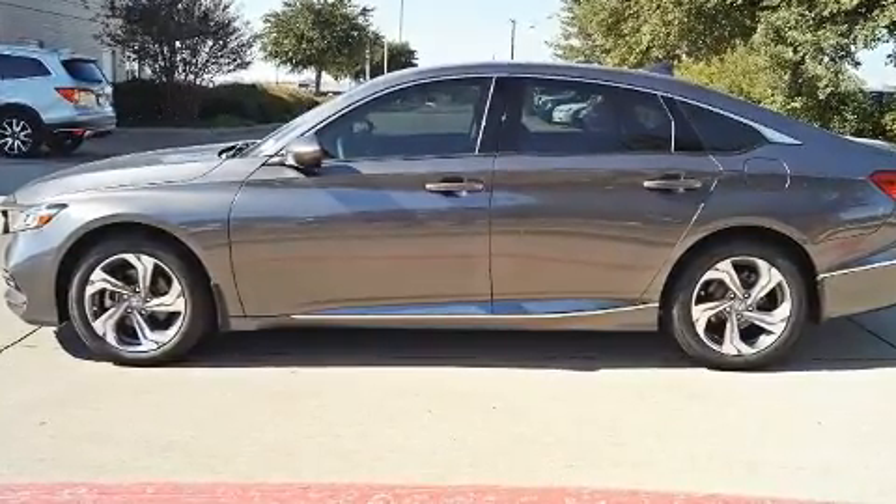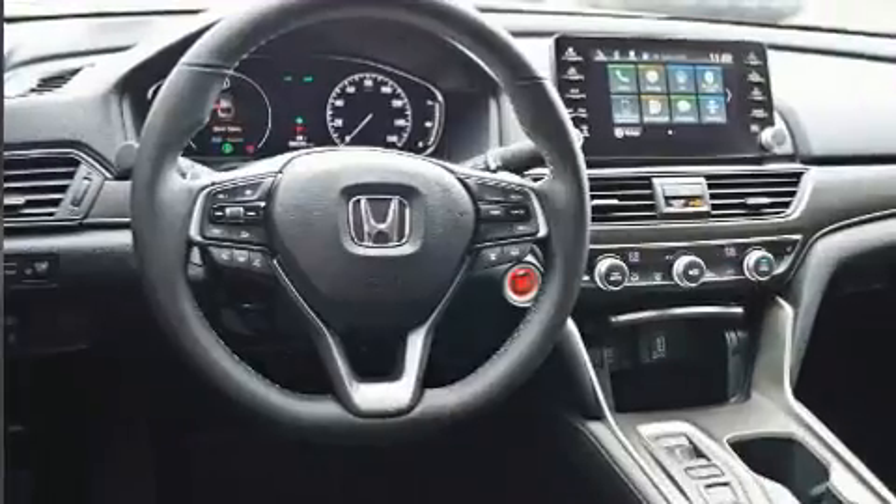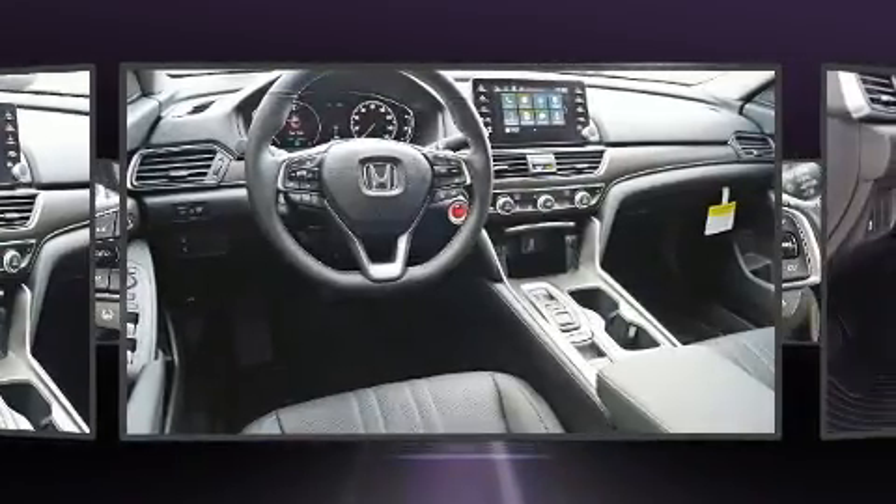For drivers who enjoy the natural environment, a power moonroof allows an infusion of fresh air. Audio features include an AM-FM radio and ten speakers, providing excellent sound throughout the cabin.